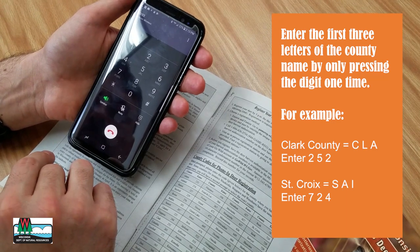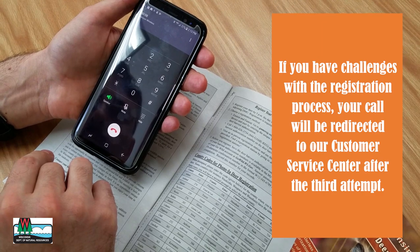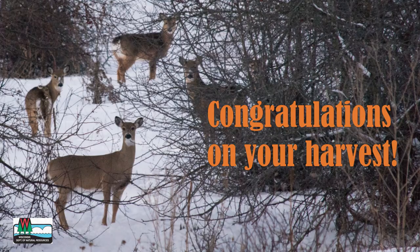If you have problems with the registration process, your call will be redirected to our Customer Service Center after the third attempt. Congratulations on your harvest!